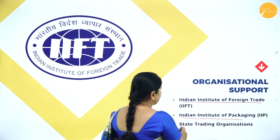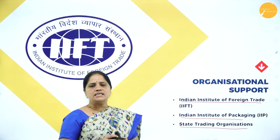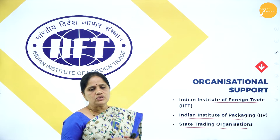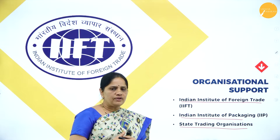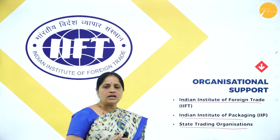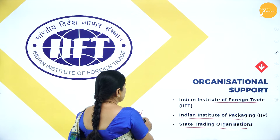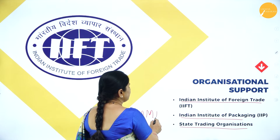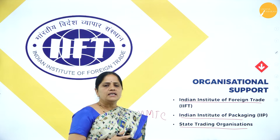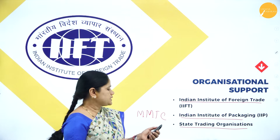Lastly, we have the State Trading Organizations, set up by the government of India mainly to stimulate the export trade of India. In addition to the State Trading Organization, we have the MMTC — the Metals and Minerals Trading Corporation — and the Handloom and Handicrafts Trading Corporations, all set up mainly for exports.